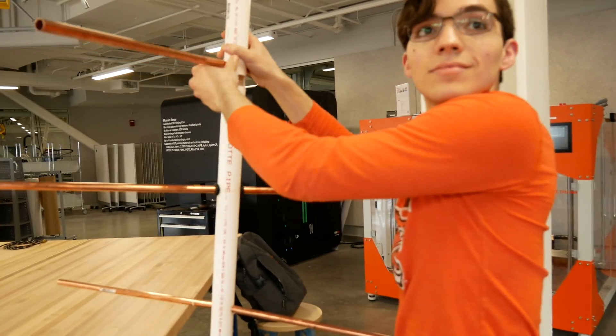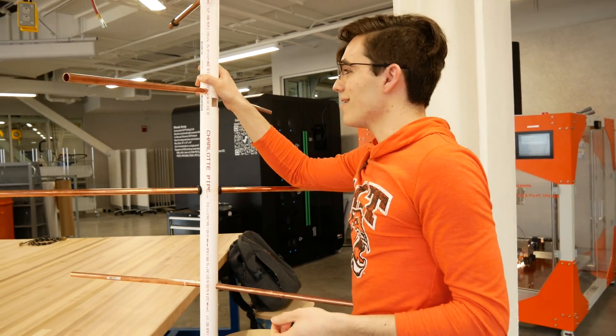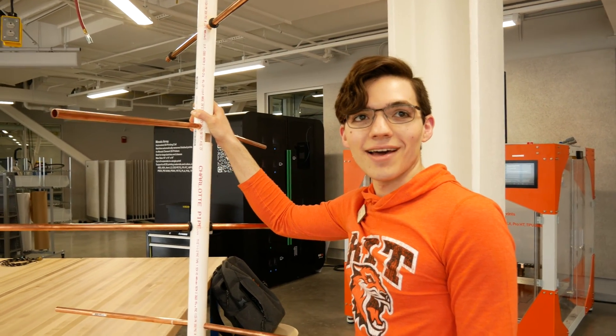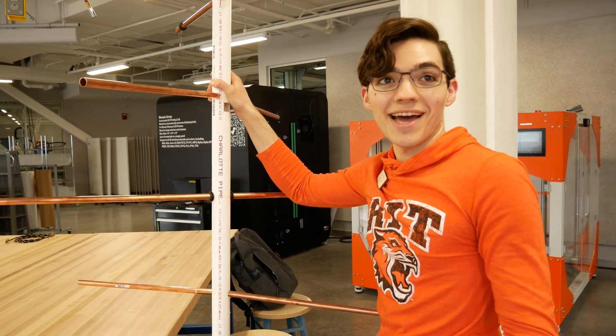If you don't mind me asking, what are you working on right now? I'm building an antenna. It's for talking to satellites, specifically the ISS. I want to talk to astronauts pretty much.